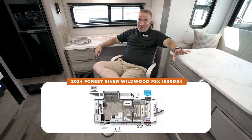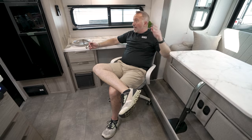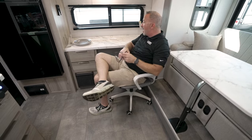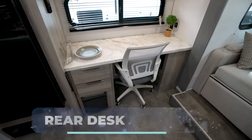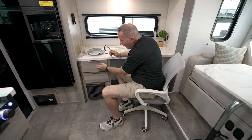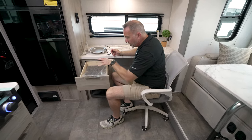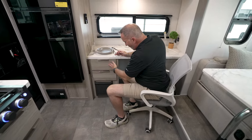A couple's travel trailer that can sleep more than two that is also a mobile workstation. Right here along the rear wall, you have your rear desk set up, which could also be a kid's dining station if you needed it to be. You've got solid wood cabinetry, European style with the European brushed nickel pulls, full extension drawer guides.